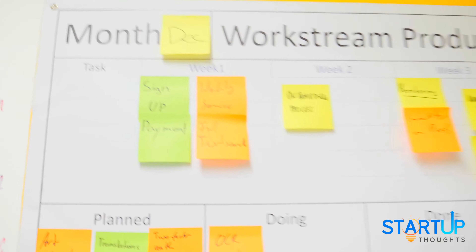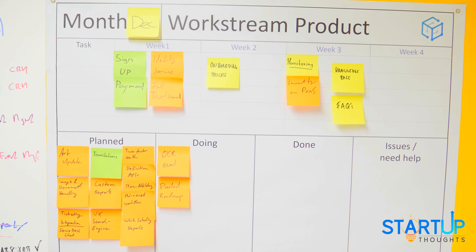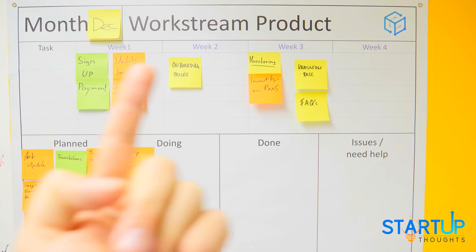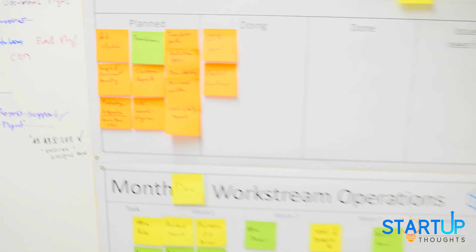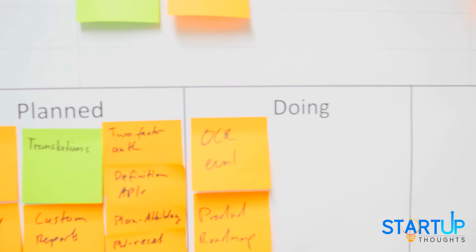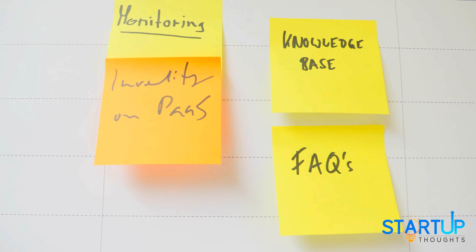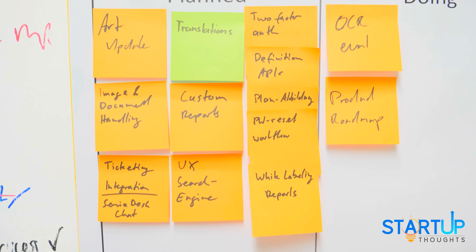These are the things we're considering but haven't done yet. Then let me walk over to the product workstream. Here we have a similar setup — for all workstreams we have a plan section, a doing section, a done section, and an issues/need-help section. For the product workstream, which is in Fabio's hands, we have for example the whole sign-up process which we're doing right now, the payment process, and next week we're going to have the onboarding process, the knowledge base, FAQs, monitoring, and so on. There's a lot of stuff being planned — mostly smaller tasks.